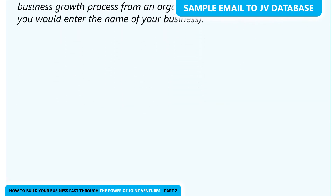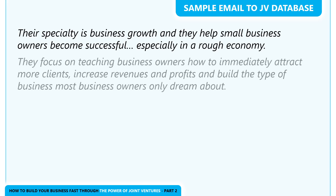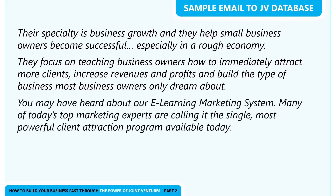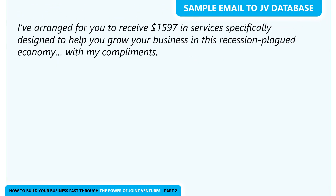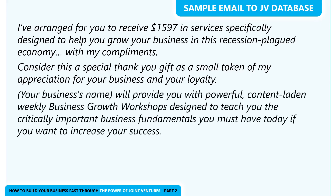'I have recently experienced a powerful and results-producing business growth process from an organization called [your business name]. Their specialty is business growth, and they help small business owners become successful, especially in a rough economy. They focus on teaching business owners how to immediately attract more clients, increase revenues and profits, and build the type of business that most business owners only dream about. You may have heard about their e-learning marketing system — many of today's top marketing experts are calling it the single most powerful client attraction program available today. They've been getting a lot of national exposure lately, highlighting their proven and tested process that has already helped thousands of business owners around the world become successful. I've arranged for you to receive $1,597 in services specifically designed to help you grow your business, with my compliments. Consider this a special thank you gift as a small token of my appreciation for your business and loyalty.'